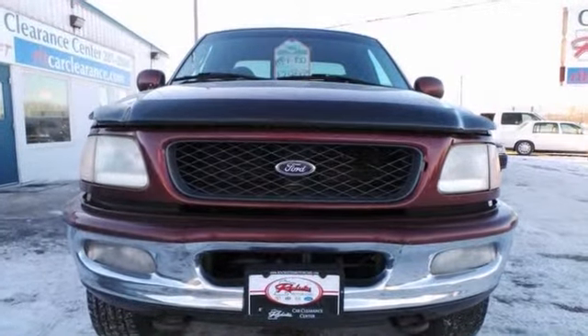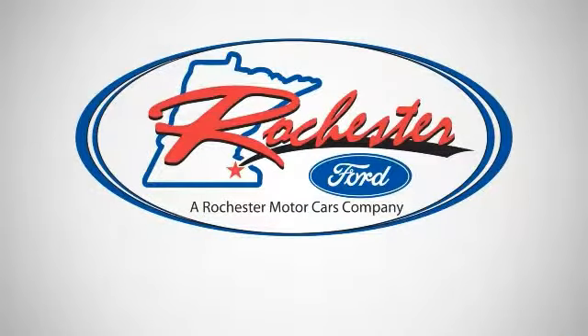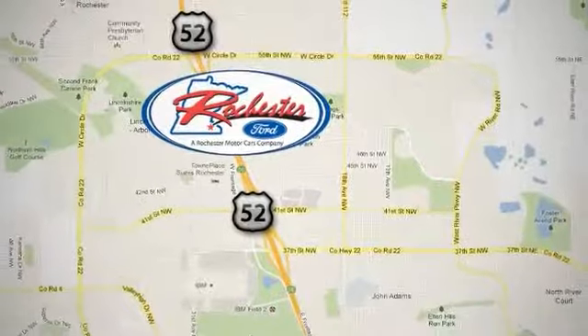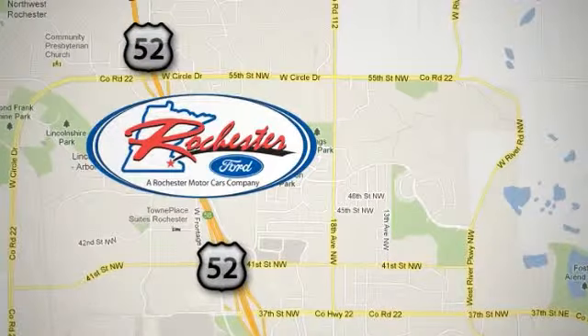Come take a test drive today. Experience the difference at Rochester Ford. We're conveniently located between 41st Street and 55th Street NW on Highway 52 in Rochester, Minnesota.